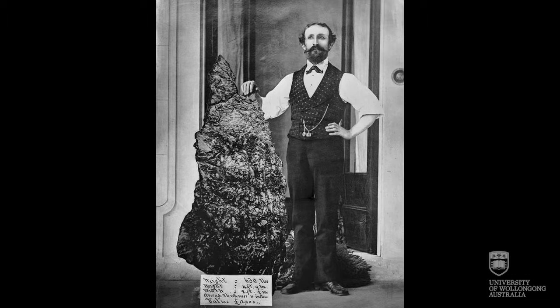He began his photographic career as assistant to the itinerant Beaufort Martin and the American and Australian Photographic Company. They were contracted by Bernard Holtemann, who we have pictured here, to undertake a series of photographs of New South Wales and Victoria for the purposes of marketing the colonies to immigrants.